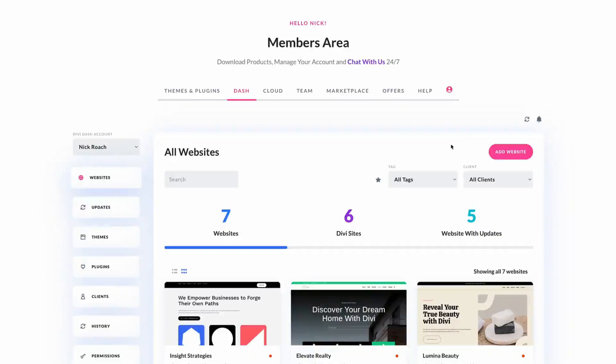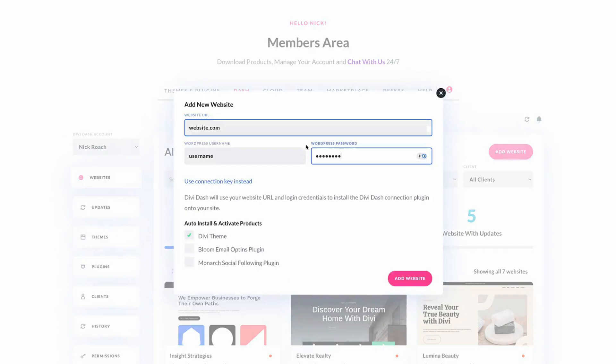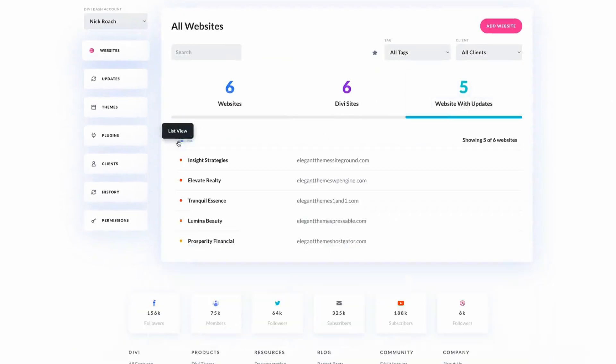These tools range in price from free to $30 per month. And as the old saying goes, the best things in life are free — and this is definitely the case with Divi Dash. Divi Dash is a powerful tool that simplifies managing your WordPress website, offering features from automatic updates to client management, allowing you to manage unlimited WordPress websites for free, regardless of whether they are using Divi Theme or not.